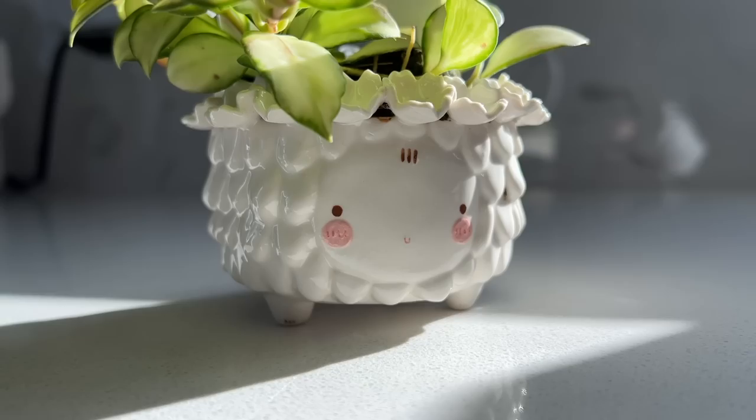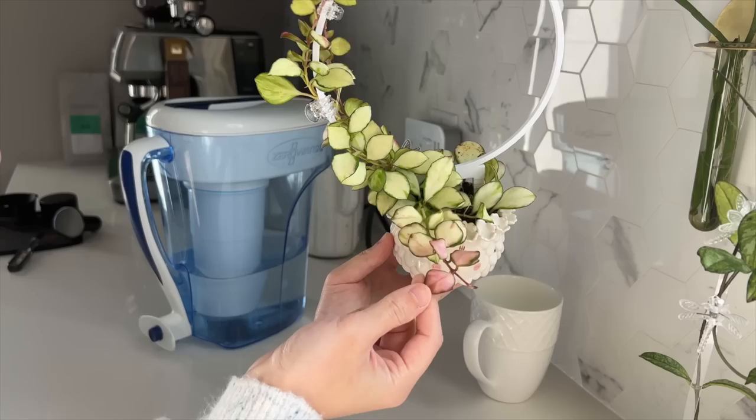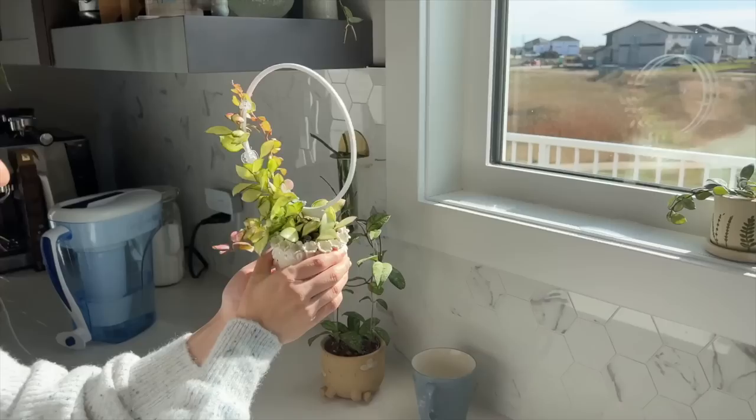Cute little face, cute little tiny feet. I really like how the edge of the pot is lined with these cute little flowers. Although when I water it, it does tend to collect water, and when I repot it tends to collect soil, so I have to use some air to blow it out of these little crevices. I have my Hoya in here and I think it's very cute because when this Hoya is nice and sun-stressed, it's very pink and it kind of complements the cute pink cheeks. So cute.